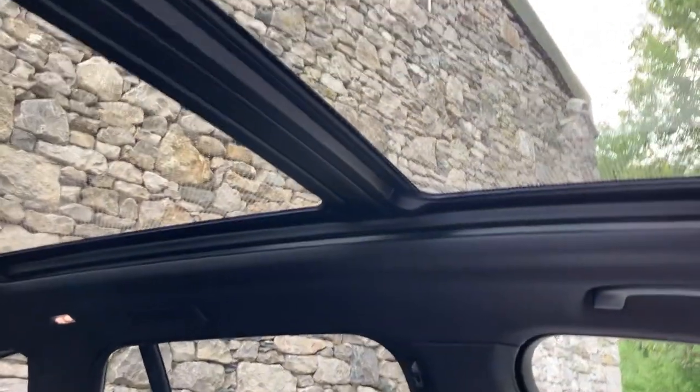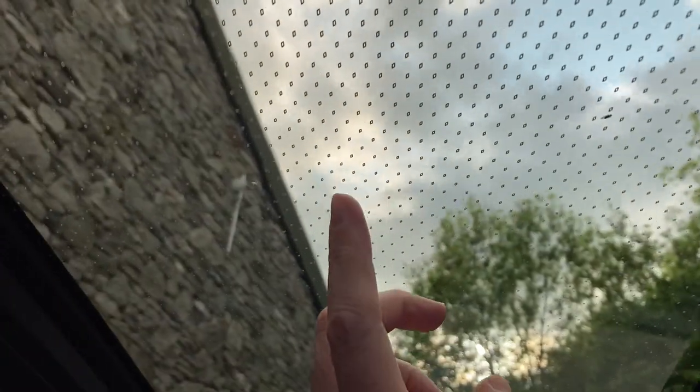And then there's that massive glass roof — the front section tilts and opens while the rear is fixed. If you look at the little dots in there, those are lights that illuminate at night in whatever colour you've set the ambient lighting to.